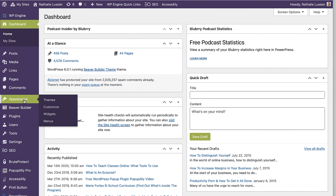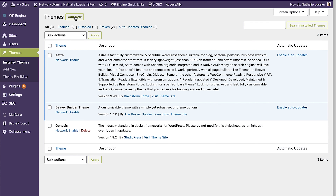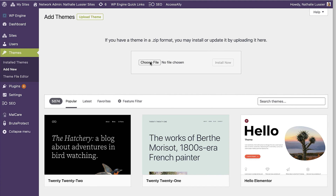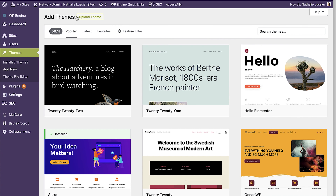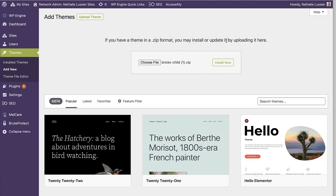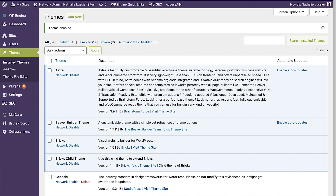One of the most important things to know about Bricks Builder is that it is an actual theme and not a plugin. We're going to go under Themes, Add New, and upload the theme. Bricks Builder is a premium theme that you have to purchase. I'm also going to install the Bricks Builder child theme, so if I make any changes and Bricks updates, I can update to the latest version while my child theme keeps all of my custom settings.